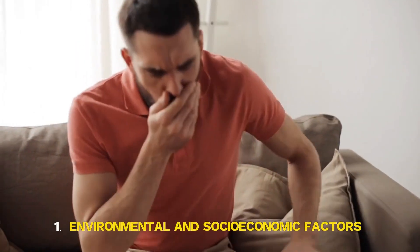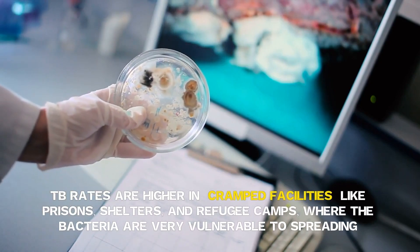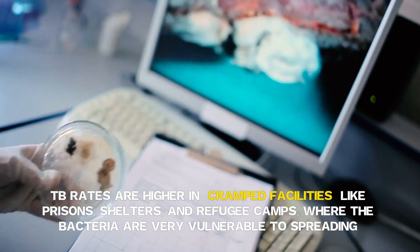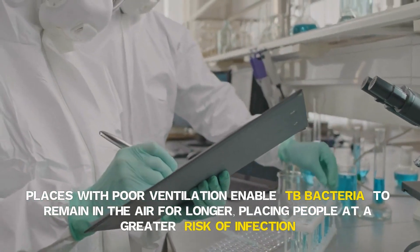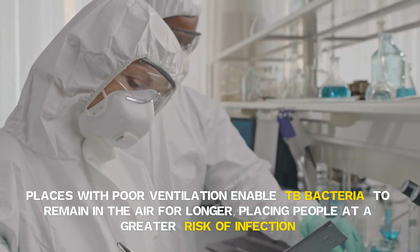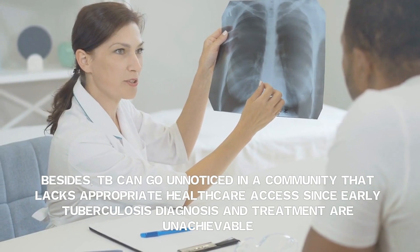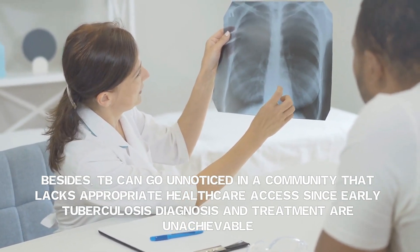Environmental and socio-economic factors also contribute. TB rates are higher in cramped facilities like prisons, shelters and refugee camps, where bacteria are very vulnerable to spreading. Places with poor ventilation enable TB bacteria to remain in the air for longer, placing people at greater risk of infection. Besides, TB can go unnoticed in communities that lack appropriate healthcare access, since early tuberculosis diagnosis and treatment are unachievable.